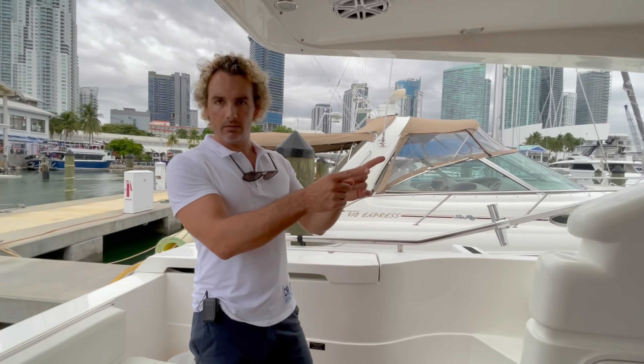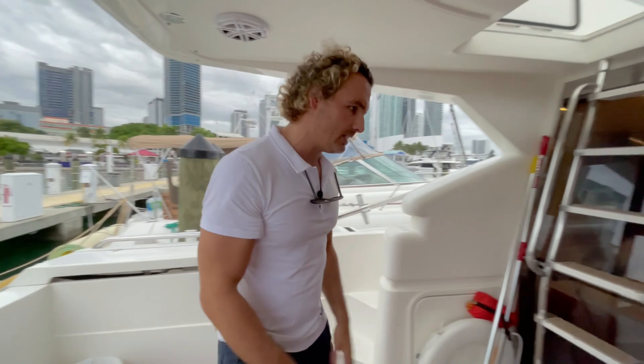So we're going to jump in, go up to see the flybridge, and then end up at the bow. Let's head inside.